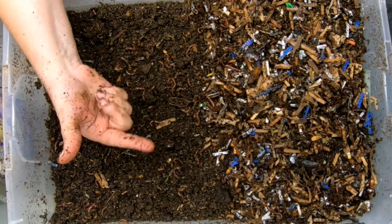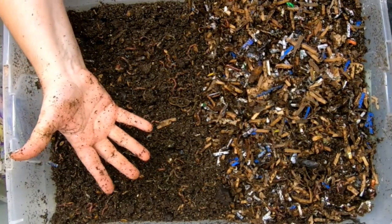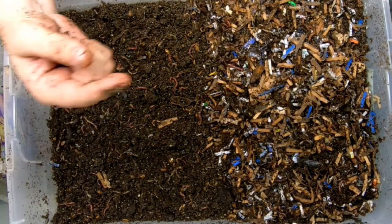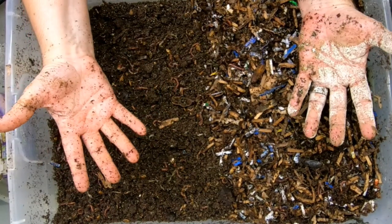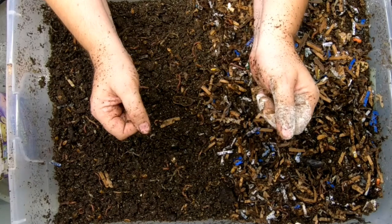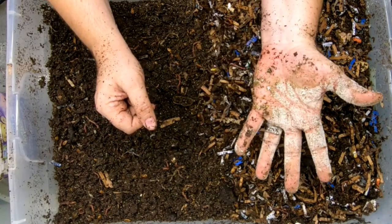As you've gotten to this part of the video, you might be interested in seeing more on the trials and tribulations of the red wigglers — there's a playlist I'm going to put right there. Thank you for hanging out with me and my worms. Everybody, have a good day.